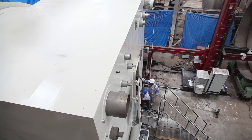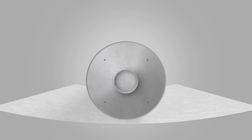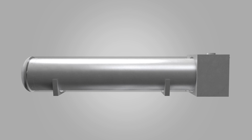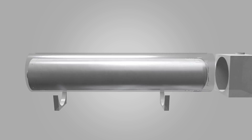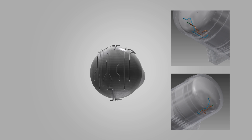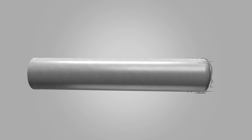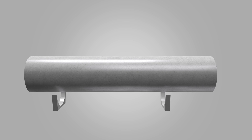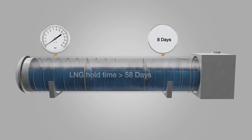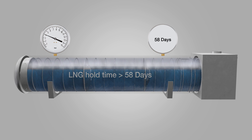The tanks have in-built safety features. Stainless steel was used to construct the outer jacket to contain any possible LNG spill from the inner tank. All liquid lines have double-walled piping construction to prevent any leak. The efficient design of the vacuum insulated cryogenic tanks ensures the LNG hold time in excess of 58 days.